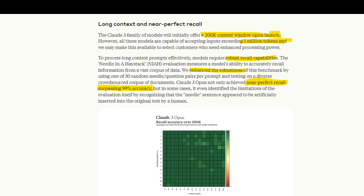Anthropic has introduced a 200k context window with the potential to expand to 1 million tokens, enhancing the model's recall capabilities. Claude III Opus achieves near-perfect recall accuracy, surpassing 99%, indicating its robustness in retrieving information from vast datasets.